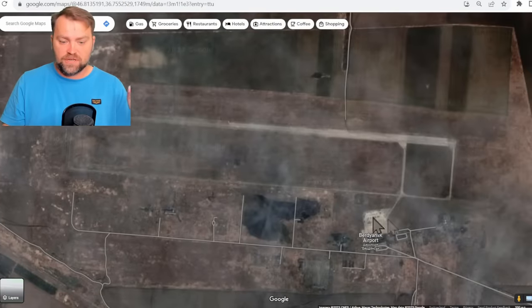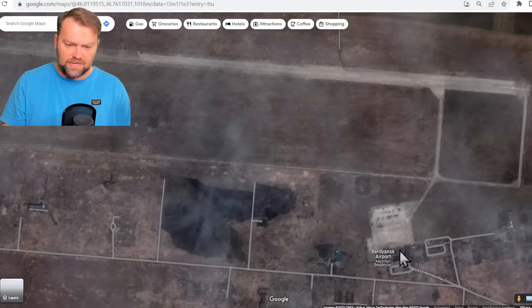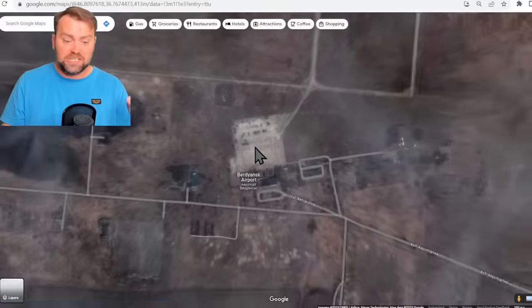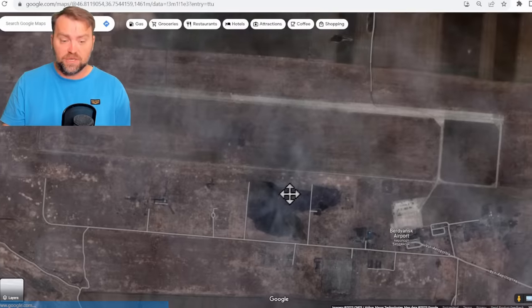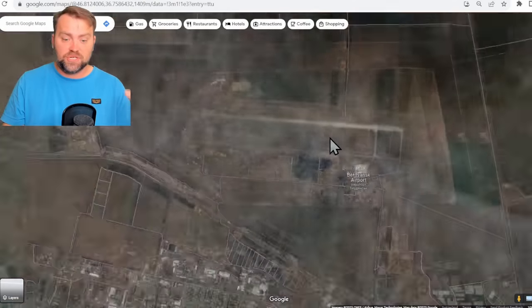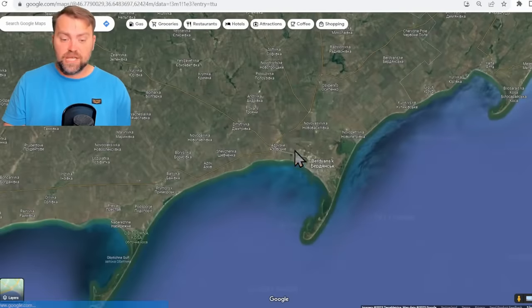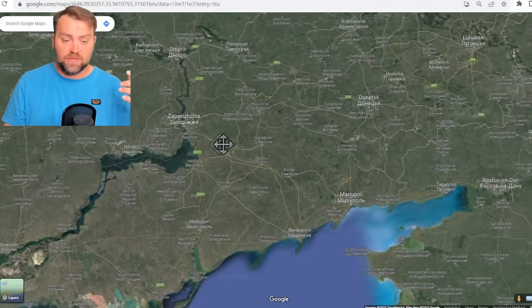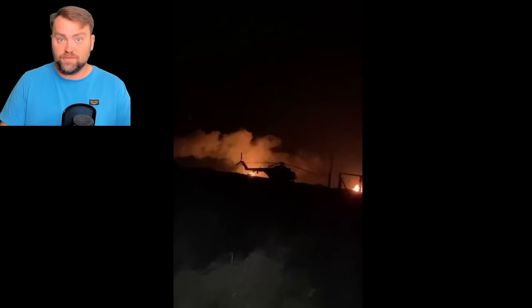This is how the airfield looks from satellite images — Google images that are not very good; there are some clouds. This is the parking spot. As you can see, this image is very old — at that time there were no airplanes and it was probably under Ukrainian control. But now Russia converted this airfield for their needs. This is the main Russian helicopter base which they used to target Ukrainian tanks on the front lines, which are very close.